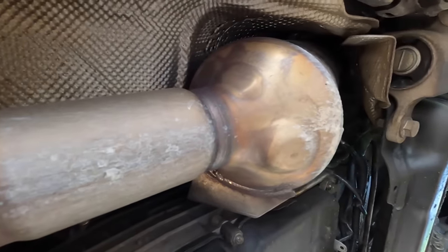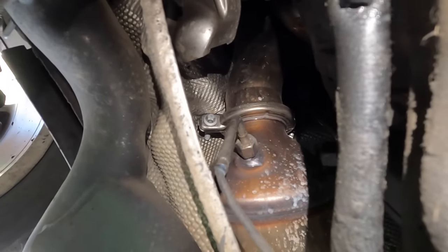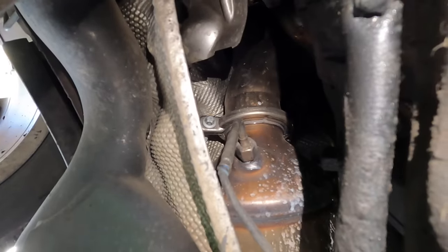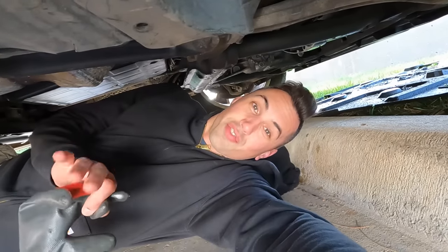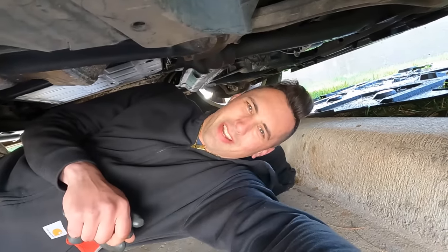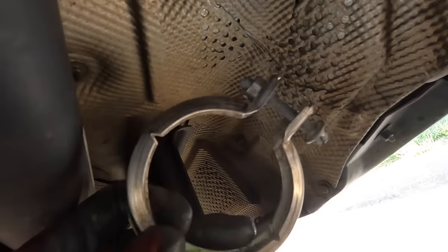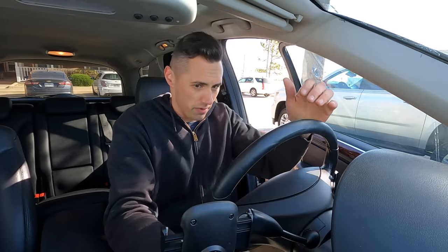I think this is the DPF right here. There's a clamp up there that I can undo, which should theoretically allow me to test whether the DPF is actually blocked, relieving some of the back pressure. I'm doing this for diagnostic purposes only - I would never drive across the country with my DPF disconnected. That would be highly illegal and just a stupid thing to do. Look at the condition of this clamp - if this vehicle came from the northeast, there's no way it would have come apart this easily.